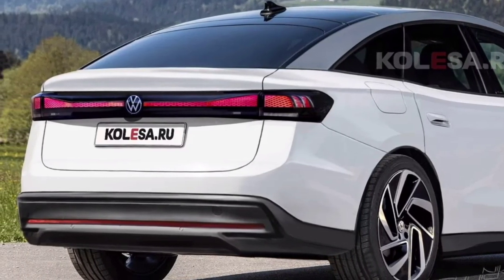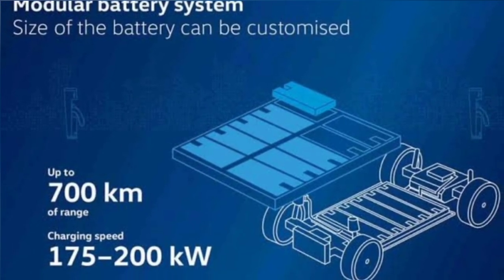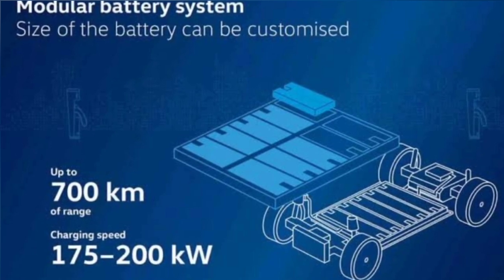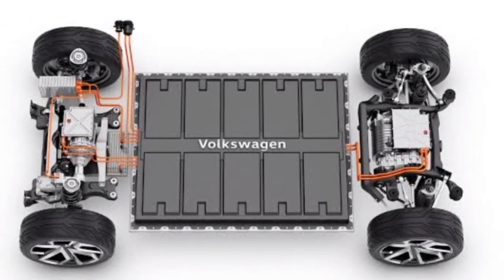The ID7 will be built on the modified modular MEB Plus platform. This means that the power reserve on a single charge will be about 700 kilometers on the WLTP cycle. Other technical specifications have not yet been made public, but it is assumed that the car will be presented with both one and two electric motor configurations.